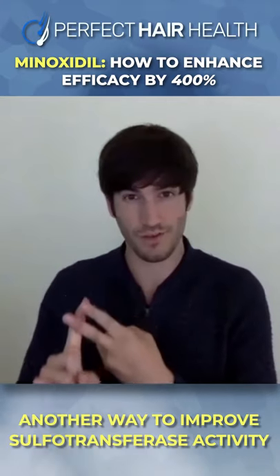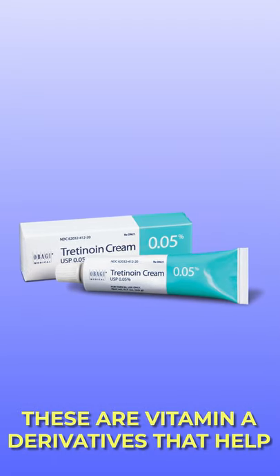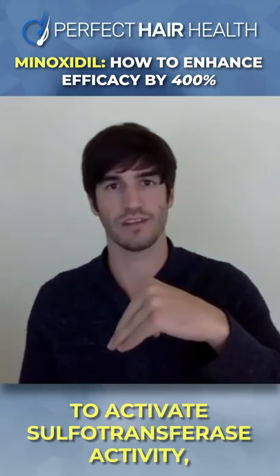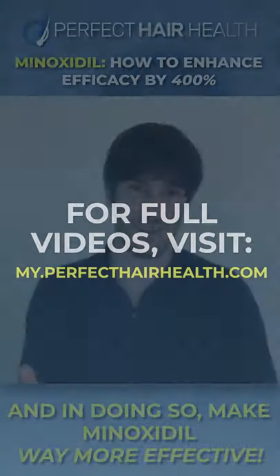Another way to improve sulfotransferase activity is using tretinoin or retinoic acid. These are vitamin A derivatives that help to activate sulfotransferase activity, stimulate a little bit of inflammation and cell turnover, and in doing so make minoxidil way more effective.